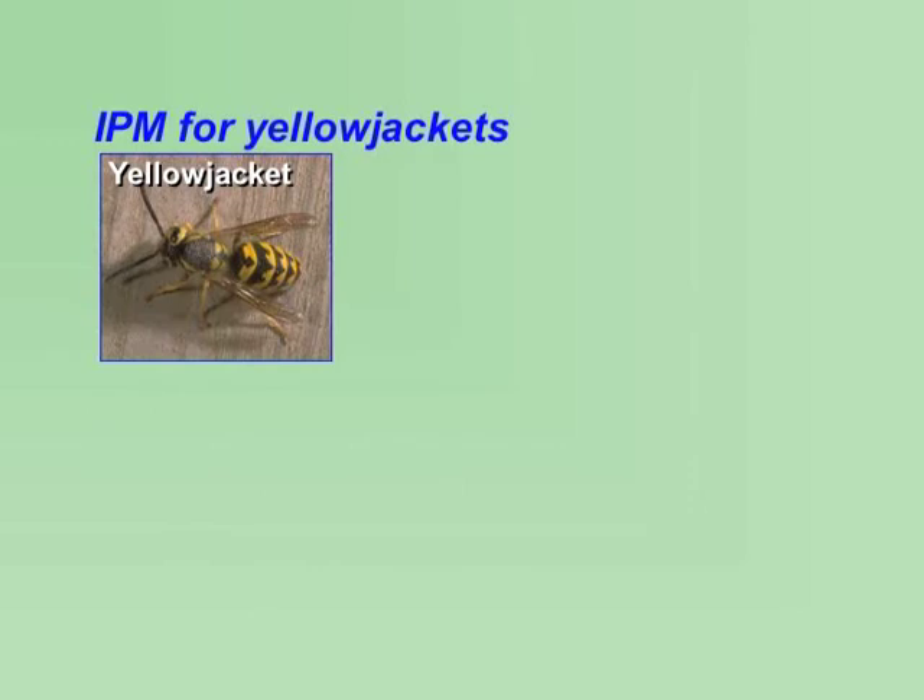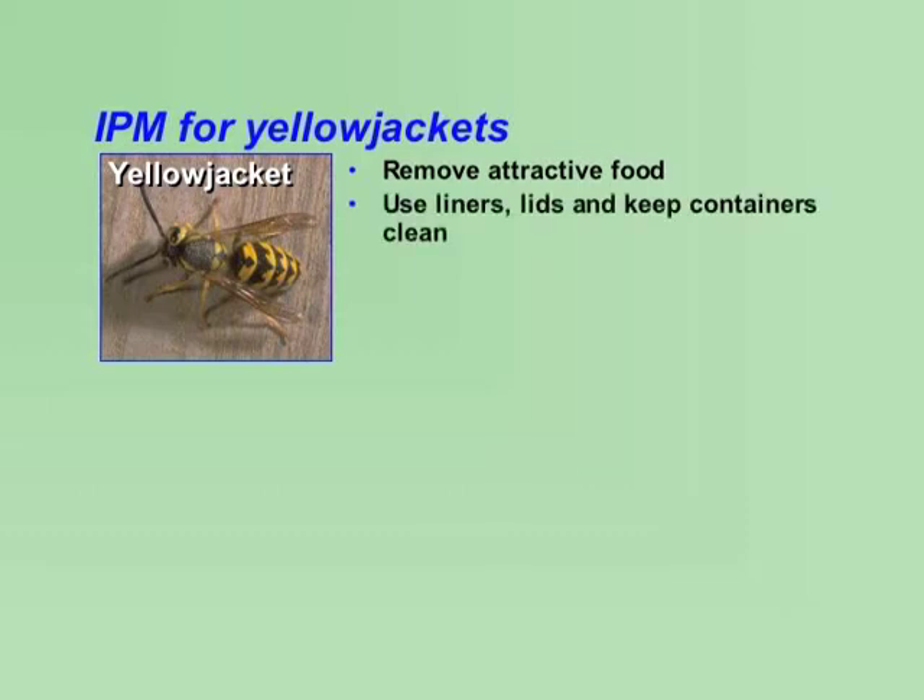An essential component of a yellowjacket IPM program is prevention. Keep attractive food sources such as sugar drinks, grease, and protein at a minimum. Prevent yellowjacket activity as much as possible, especially around dumpsters, trash cans, and recycle bins, by using liners, lids, and cleaning them daily. Seal holes in foundations, walls, roofs, and eaves.